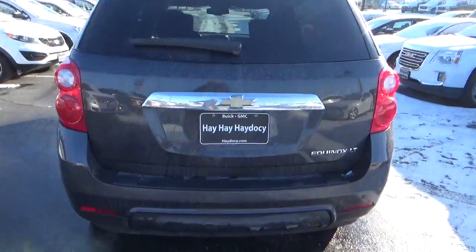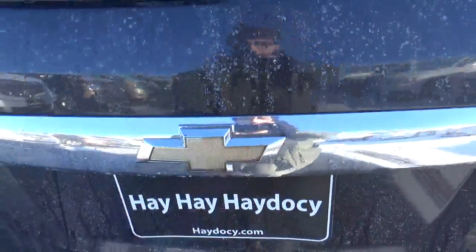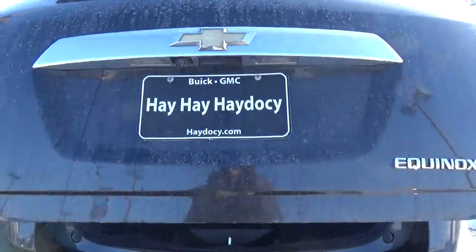2.4 liter four-cylinder engine, automatic transmission, power liftgate.